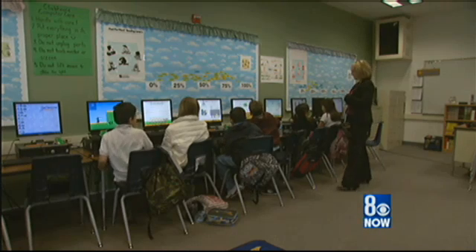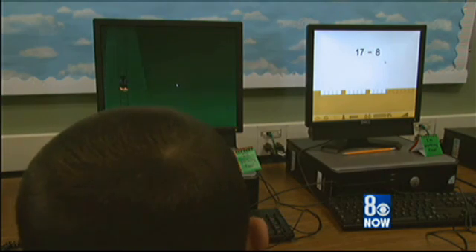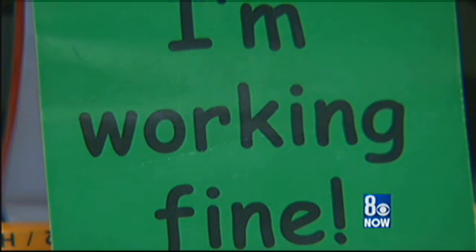Created by Mind Research Institute, this math program uses visual and motivational learning on the computer to teach kids the fundamentals of math. Math is like a puzzle and you can use your visual reasoning abilities to visually understand how it works, put it back together again — what you're doing is solving math problems.